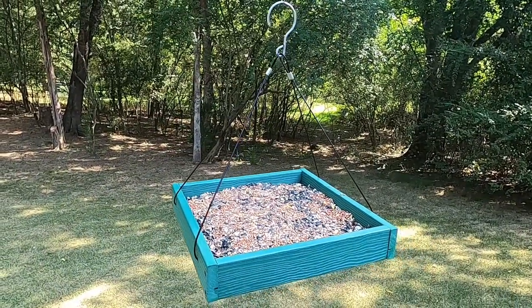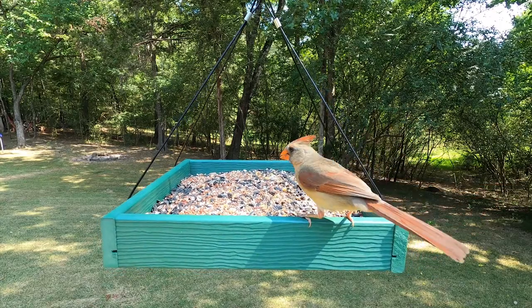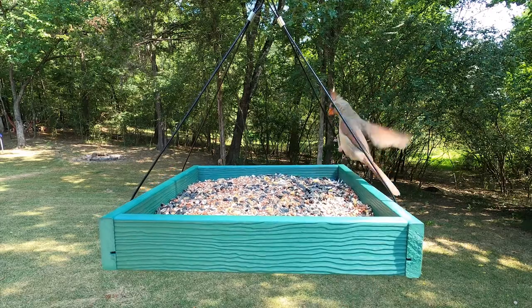Overall, I would give this product a five out of five stars. If you're interested in getting one of these feeders, I put a link in the description for you. If you like this video, please consider subscribing — thanks so much for watching and have a great day.